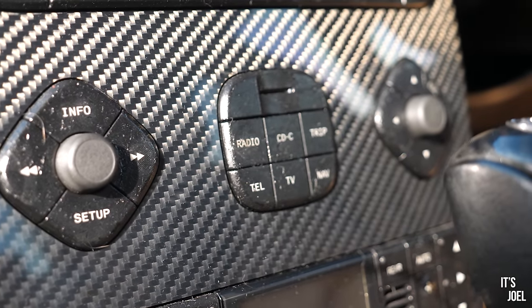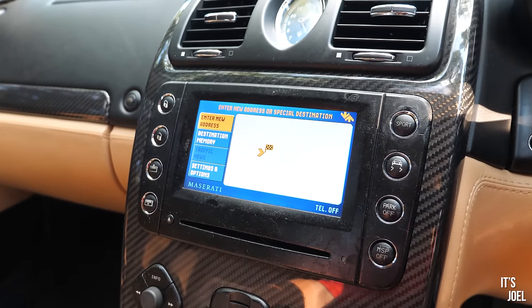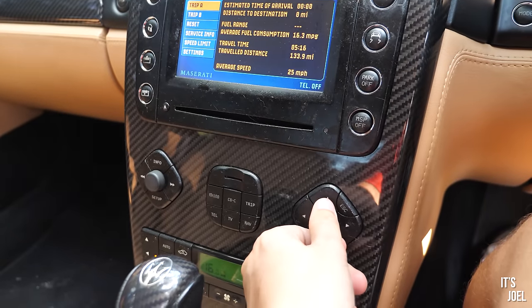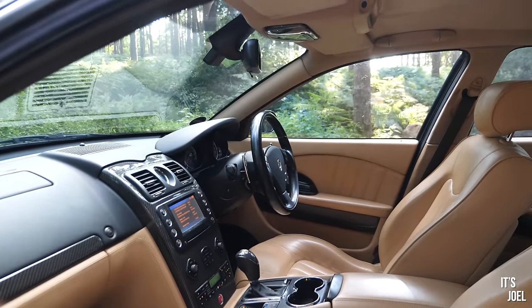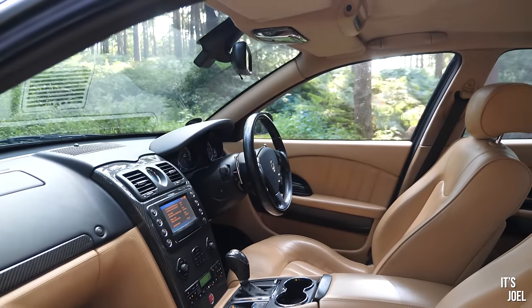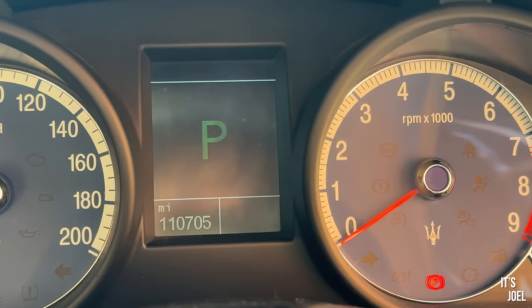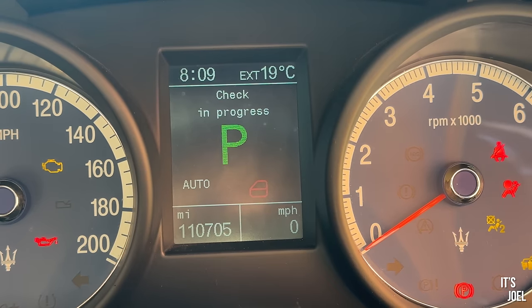I'm pleased to report that the infotainment seems to be working relatively well. The analogue clock is gorgeous, although I can never quite set it to the correct time. All the carbon fibre trim and the leather on the dash all seems to be holding up very nicely. When you turn the ignition on though, a few cracks begin to appear — firstly 'scheduled service overdue' comes up, and we have a brake light failure and parking sensor failure warning.